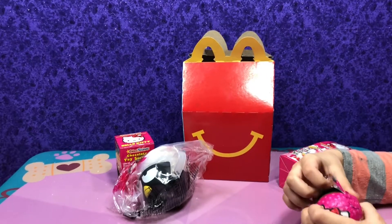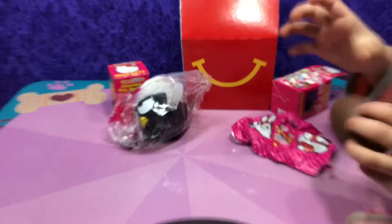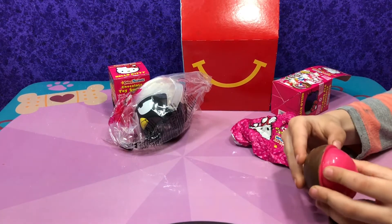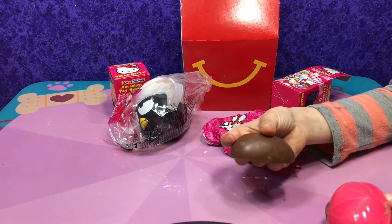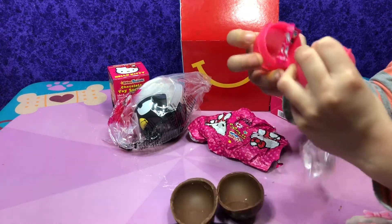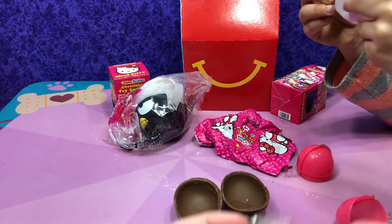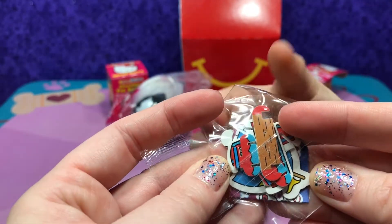I wonder what we'll get. We haven't opened a chocolate egg for a while. You got them open — two holes! This is our new puzzle. Mia, are you gonna put the puzzle together? This one looks like a boat. I will open the next Hello Kitty egg.